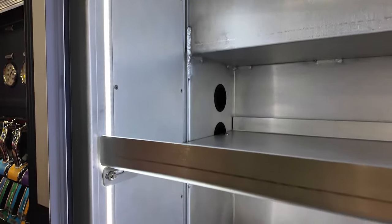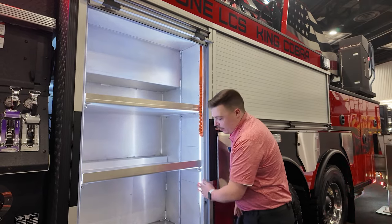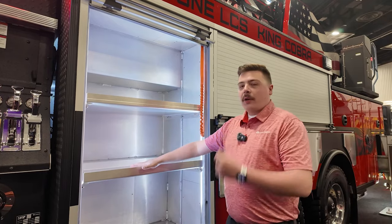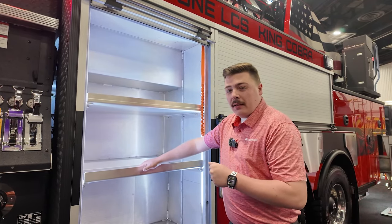With the Rosenbauer EXT body, we also have the option to put the Rosenbauer America Invisalight compartment lights in here. As you can see, I'm running my hand across the entire compartment, not affecting those lights because they are built into that mounting structure. So you aren't running your tools or anything that you're pulling in or out of the compartment into any of those lights anymore.